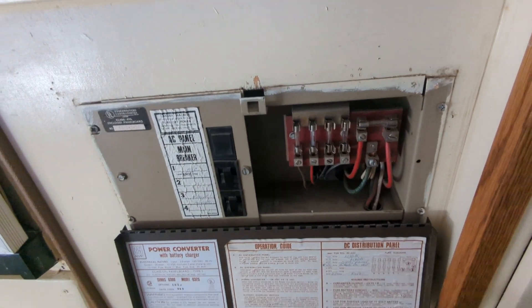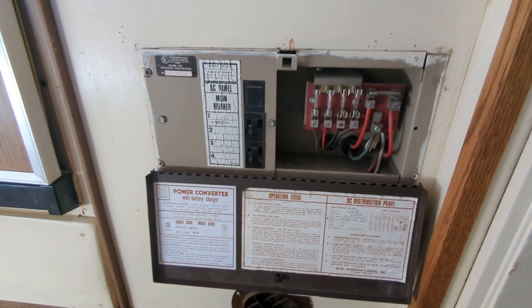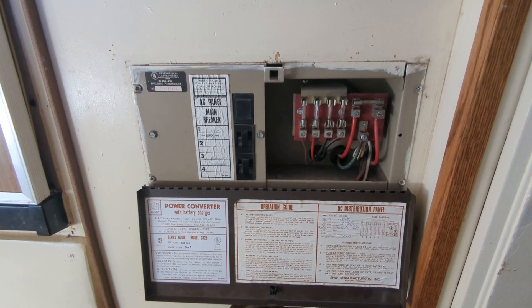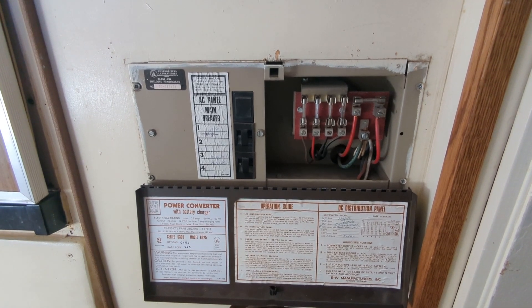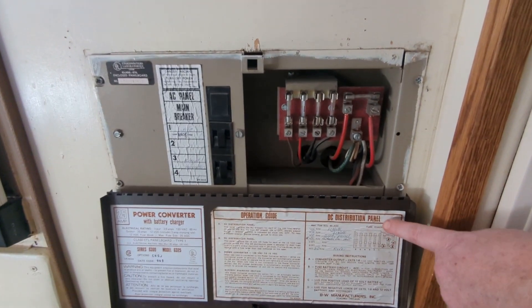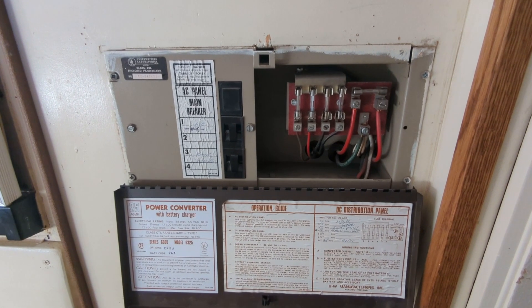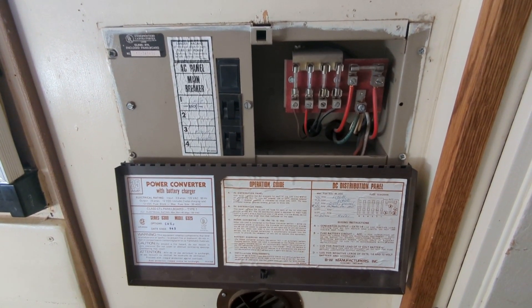A mini-split system would be ideal since they're super energy efficient and can cool and heat. Anyways, there's a lot to figure out. This is the main electric panel breaker box - it's clearly vintage and this is for AC. Learning in real time here: AC panel makes me think it doesn't have anything to do with DC, but right here below is the DC distribution panel, and it has a chart - which immediately intimidates me.